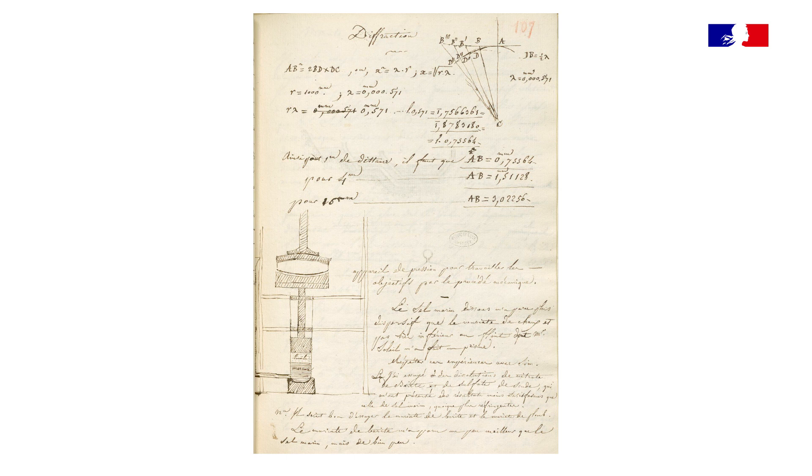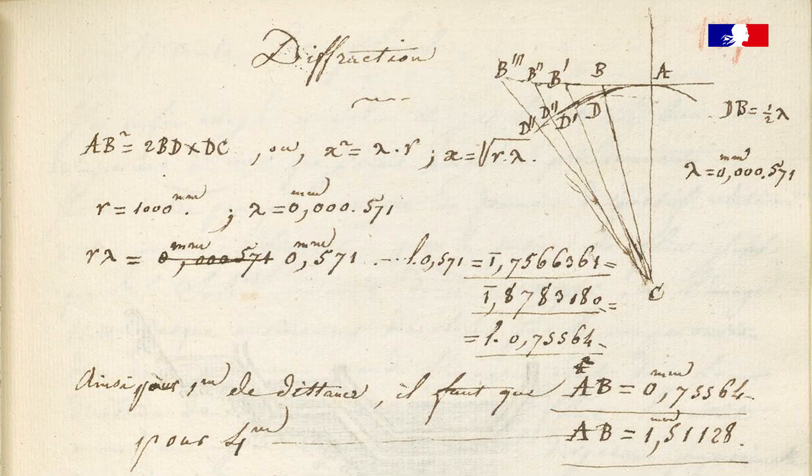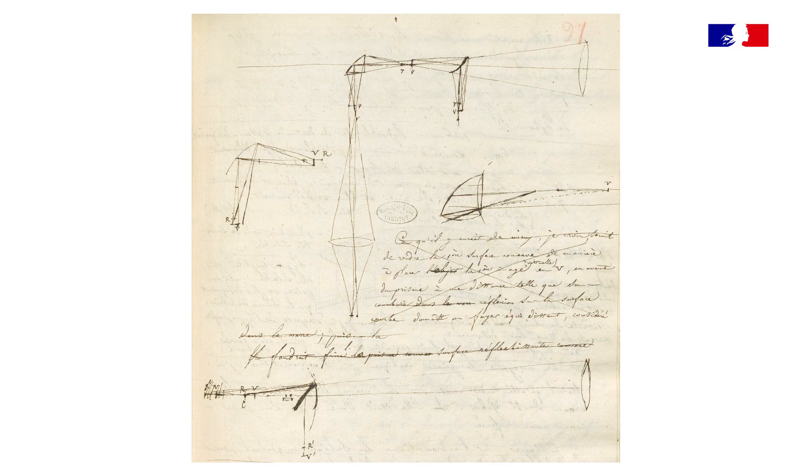Entre 1817 et 1822, c'est une période extrêmement active pour Fresnel dans la diffusion de ses idées sur la théorie ondulatoire de la lumière. Un de ses plus importants mémoires concernant la lumière est présenté à l'Académie des sciences en 1822, année où il présente aussi son mémoire sur un nouveau système d'éclairage des phares — ses appareils lenticulaires. Pendant ces cinq années, Fresnel fait à la fois des sciences fondamentales et travaille comme ingénieur pour la commission des phares.